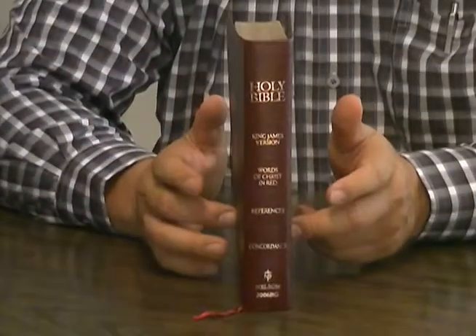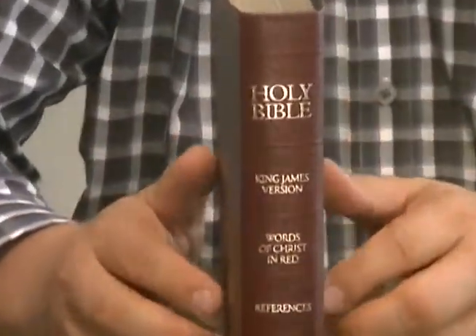Pastor Steve Waldron here with another Bible review. Today we've got one from 1989 — a Thomas Nelson Genuine Leather Reference Bible in Burgundy. It's the 2006 series — that's the model number, not the year it was made.